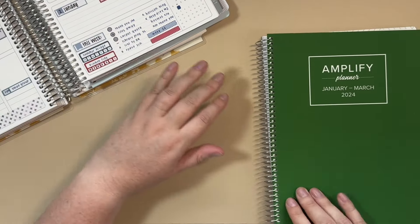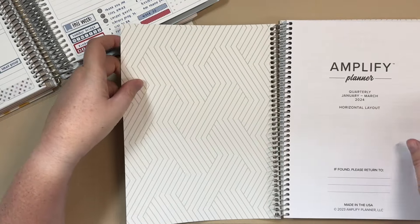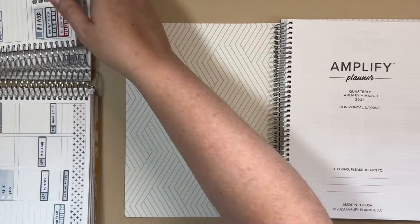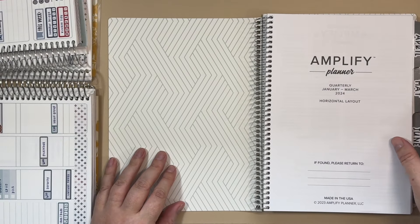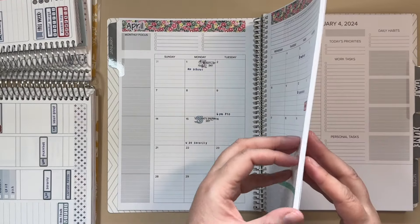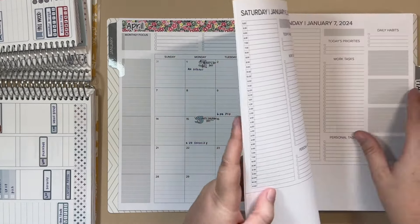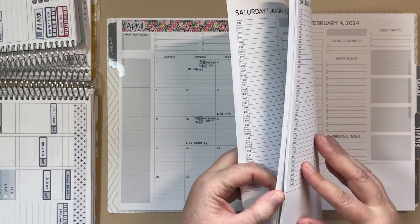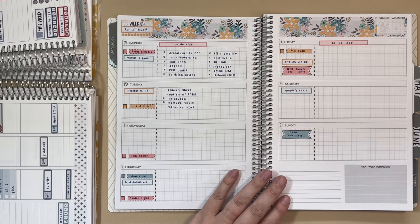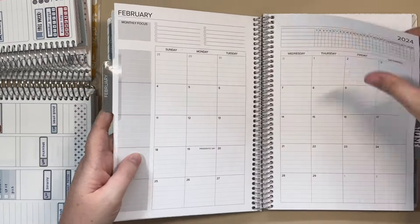I tried another horizontal planner and I feel like this one had even more room than the one I just showed you. This is the Amplify Planner — this version is the monthly, weekly, daily. Let me look at a blank weekly real quick.